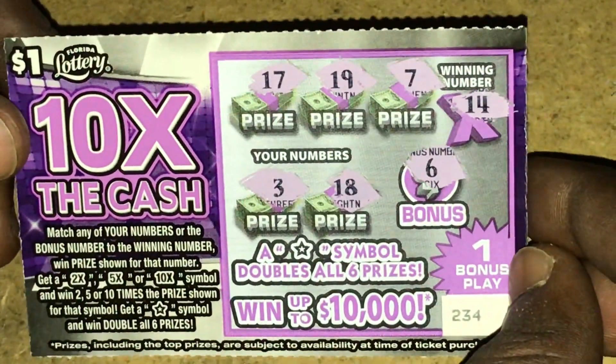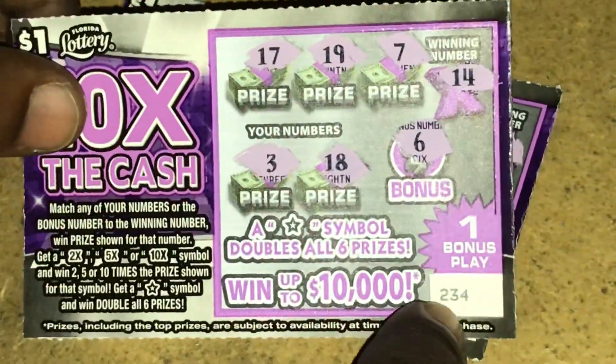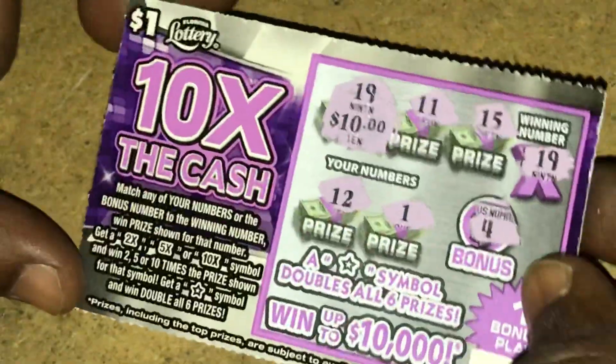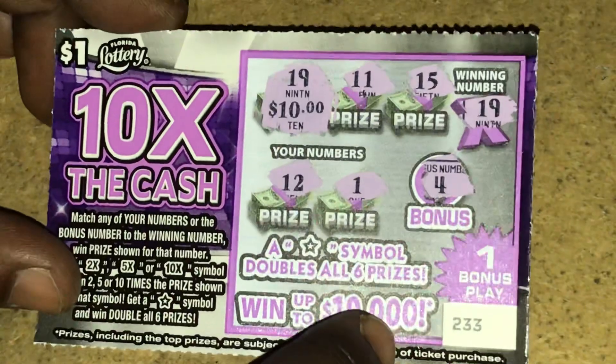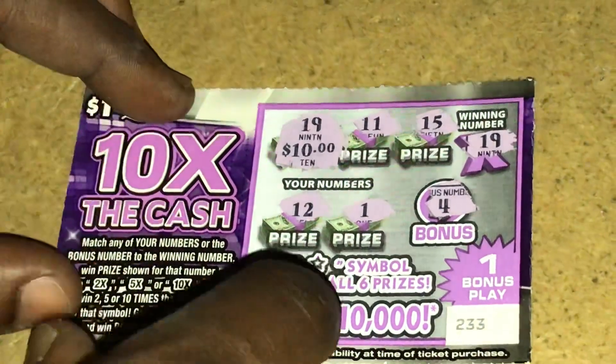As you can see on ticket 234, no match. So out of 3 tickets, we lost on 2 — ticket 234 and ticket 232. But we won on ticket 233: 19 matched for $10. So in total, I spent $3, won back $10 — that's a $7 profit. Not bad at all. This is the winning ticket — I'll take that any day. I'll take the 10 bucks and go get me 10 more of these tickets and see if I can win some more. This was a nice little $3 session and I'm happy about it.